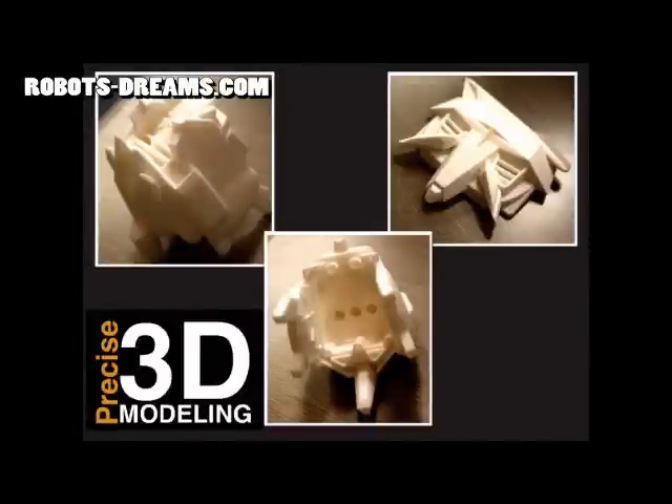All things considered, the iMaterialize 3D printing service looks like a very reasonable alternative for producing small quantity, unique parts like robot body armor with fast turnaround. We highly recommend that you take a look at it.